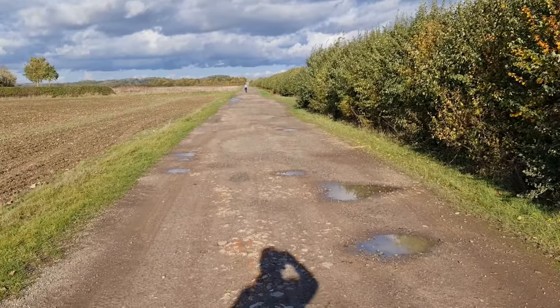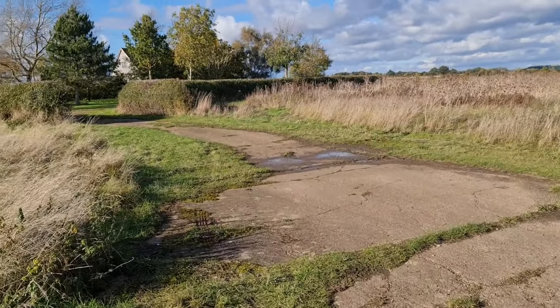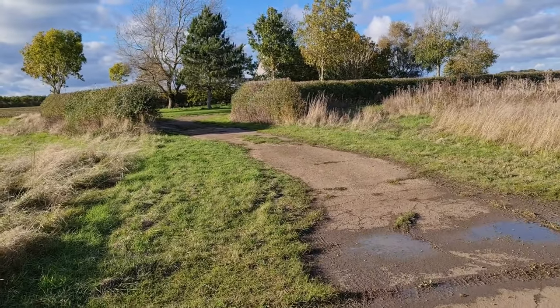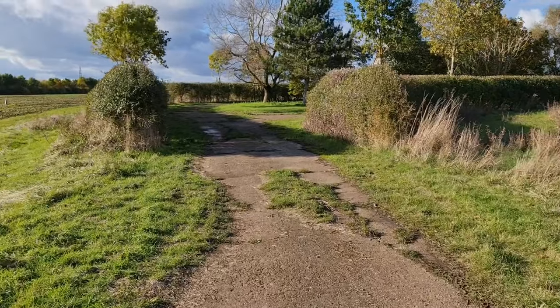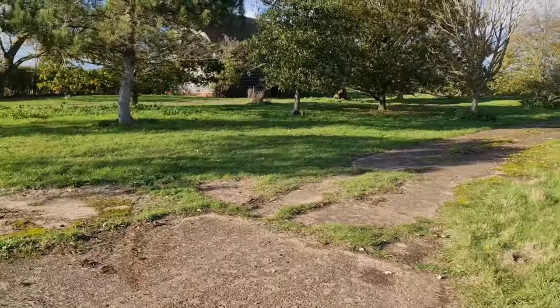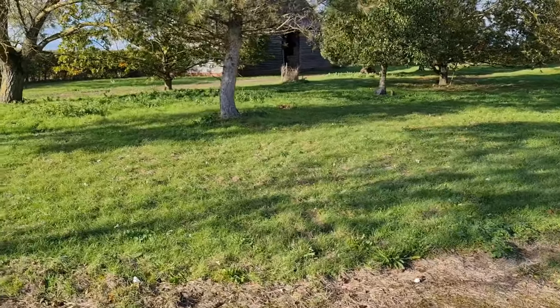We've seen the runway but we're not done yet. This is probably what we are looking for. I hope nobody chases me away - let's see if this place is open or at least accessible in some way. There's a nice garden inside and it seems to be open.